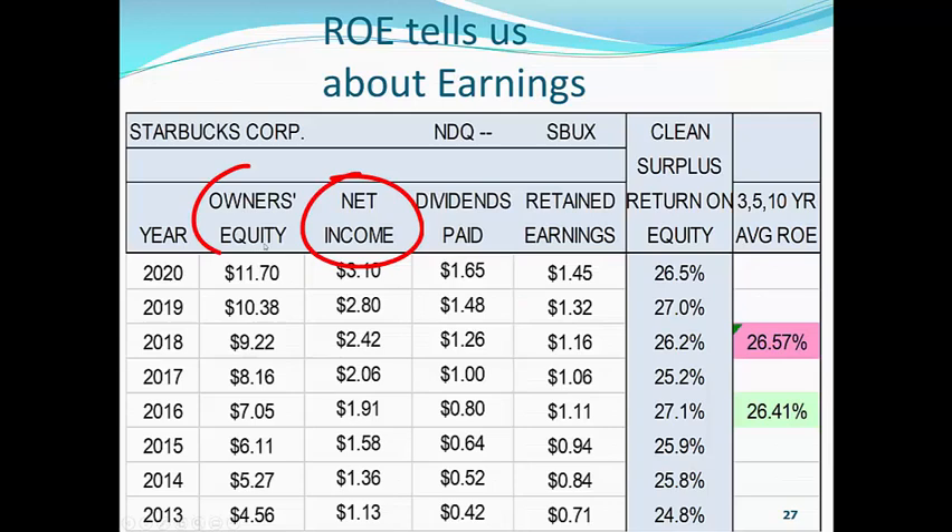In other words, whatever we retain in any one year, we add it to the book value. So this is not the book value you see on the balance sheet — we have to clean that up, thus clean surplus. And surplus means the earnings. So we have to clean up the owner's equity, and we're using clean surplus net income, and that gives us our return on equity in any one year. Now, the average stock in the S&P 500 has a clean surplus return on equity of 13.5%. Well, Starbucks is twice that.